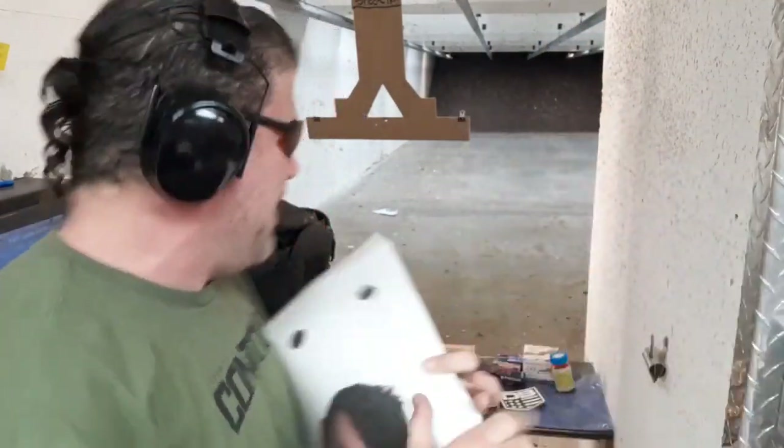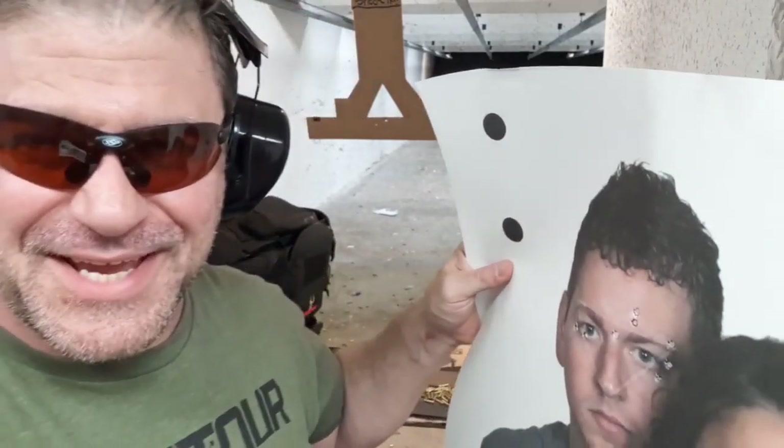Please thumbs up, share, and get in the comments — do you think this is something you're gonna pick up? The Diamondback Sidekick. Today was the evaluation in 22 Magnum. We will do 22 long rifle. Catch you on the flip side, thanks everybody, take care.